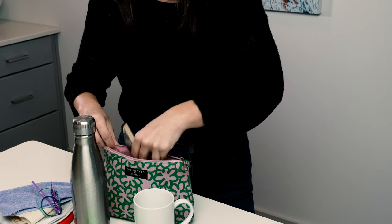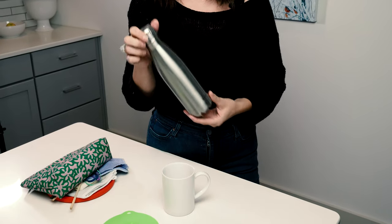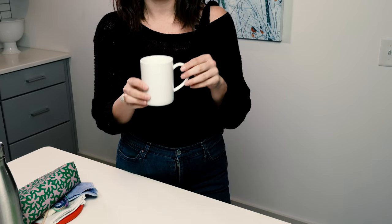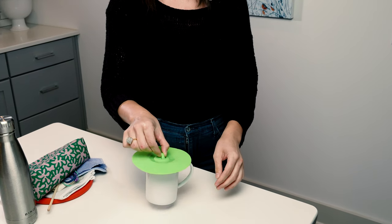I also carry a reusable fork and chopsticks for when I want sushi. For drinking, I either carry this container which I'm able to put both water and hot drinks in, but most of the time I'll just carry a cup from my home. If I need a lid, I can use this silicone lid which you put on top and it sticks so no spillage. But really, you don't use a lid at home so you don't really need to bring one with you.